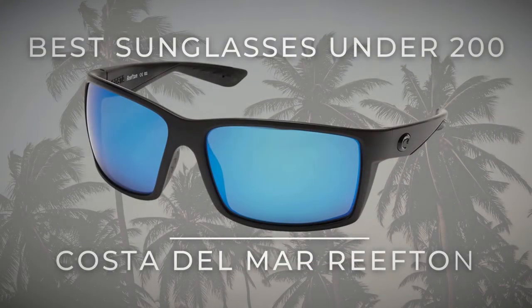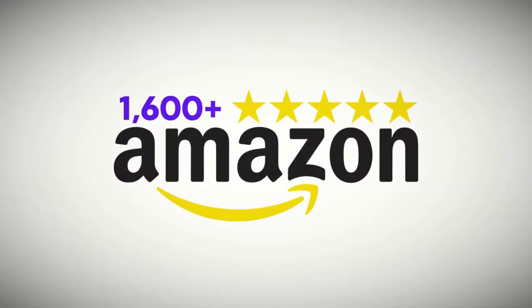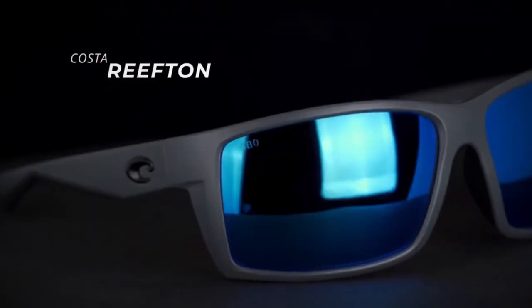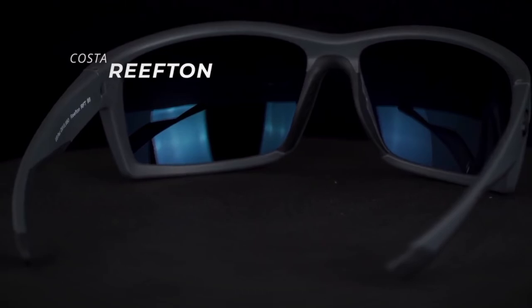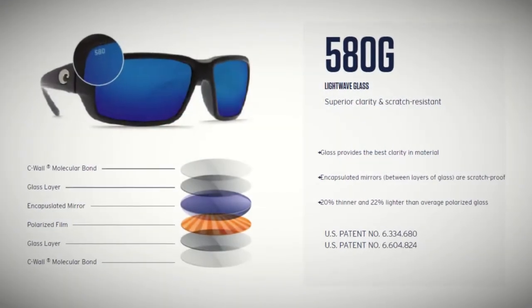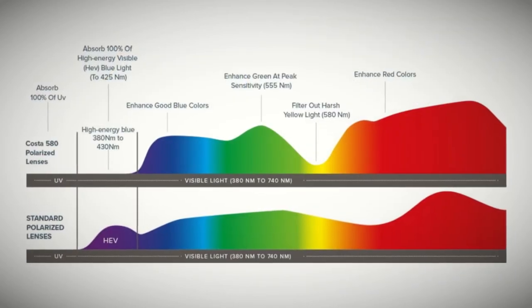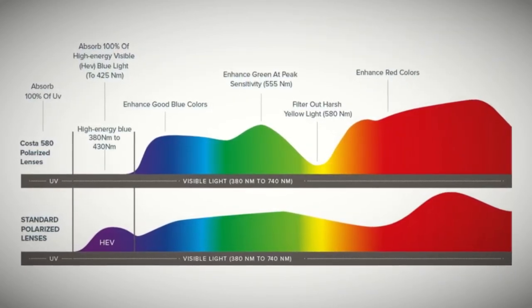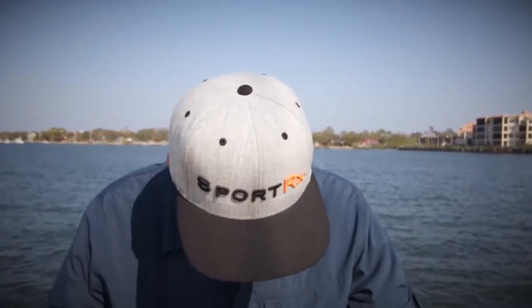Best sunglasses for under $200: Costa Del Mar Reefton Sunglasses, with over 160 five-star ratings on Amazon. Costa's Reeftons bridge the gap between performance and casual wear, offering the perfect combination of protection, comfort, and style. Their patented polarized 580 glass lenses block harsh yellow light at 580 nanometers on the visible light spectrum to optimize the amounts of reds, greens, and blues, giving you unmatched clarity, color, and contrast. Integrated spring hinges relieve pressure points while keeping frames securely in place, making them great for medium to extra-large heads.